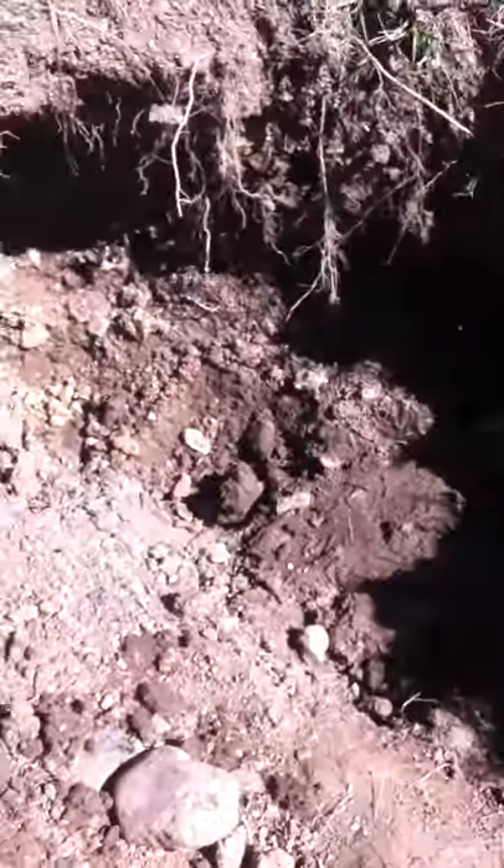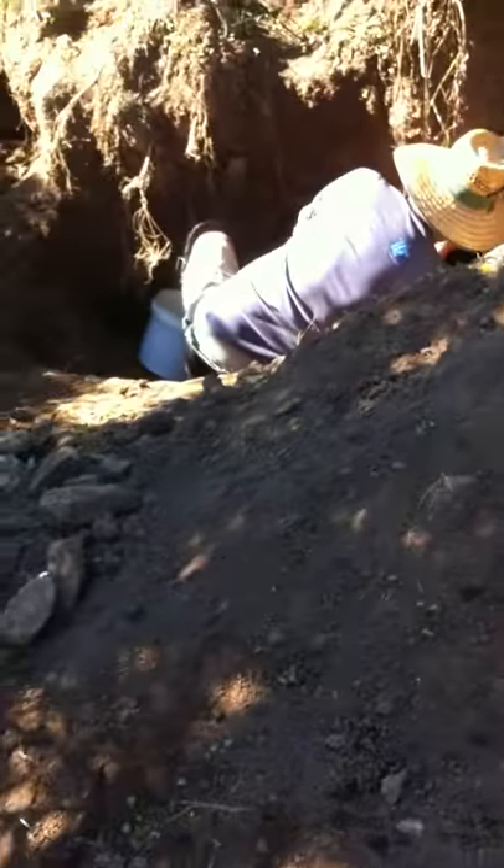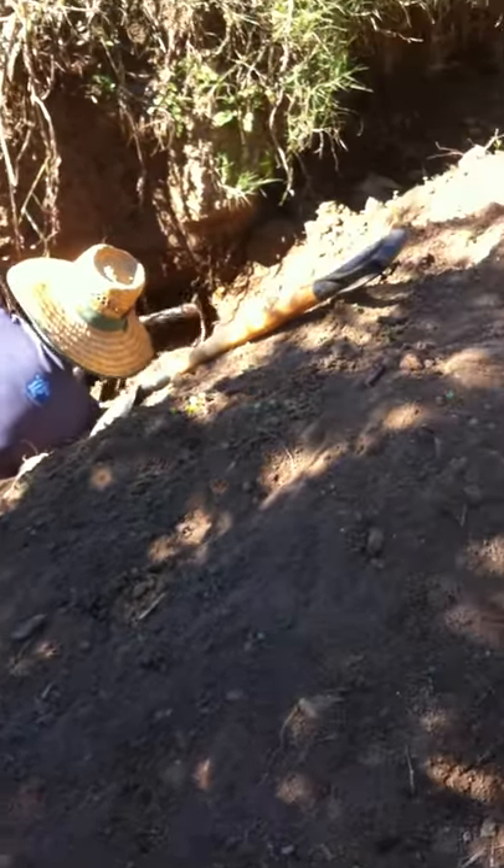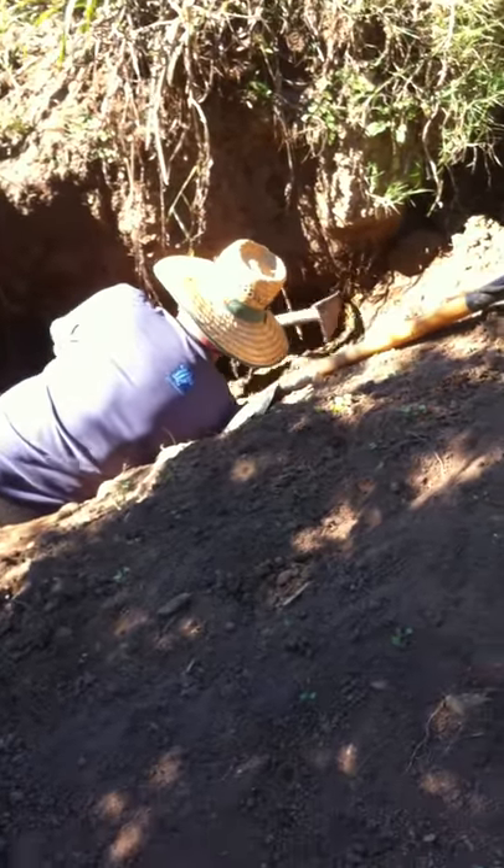This is our hole that we're digging at. We started this over 12 months ago now. It's pretty big. That's me mate Mike down there. He found a lovely little picker just before.